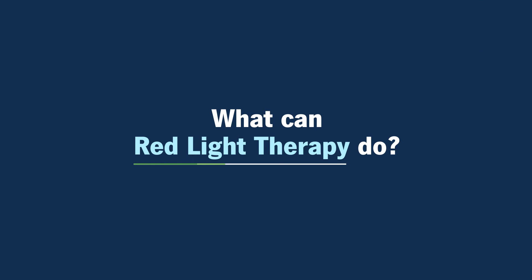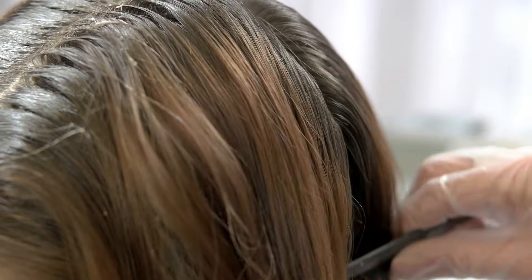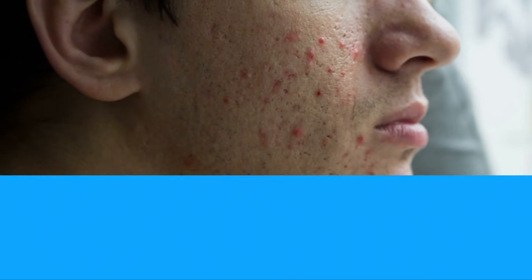What can red light therapy do? Red light therapy gets used sometimes with hair growth. It can get used with other skin inflammatory conditions. It's been used in acne and rosacea on occasion, and it's been used for wound healing.